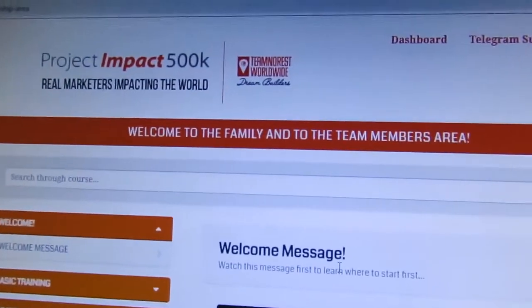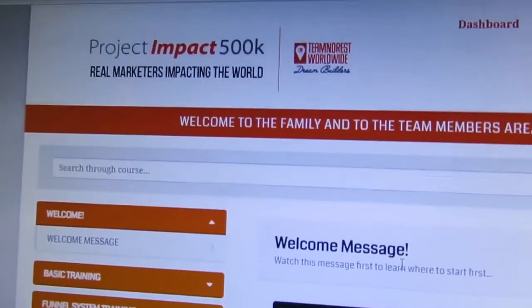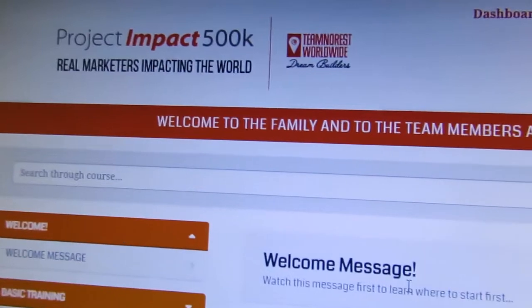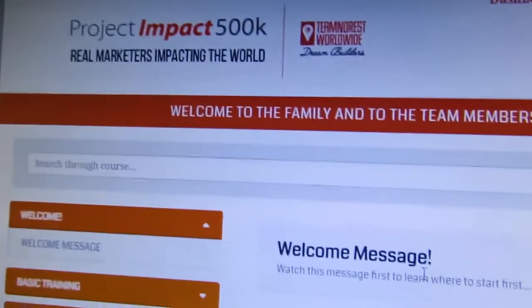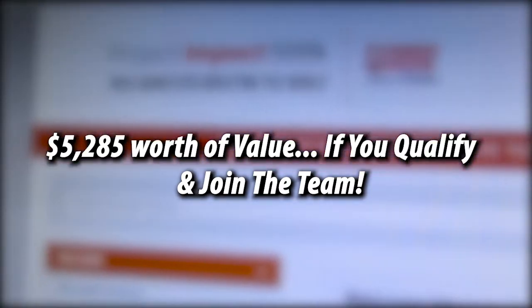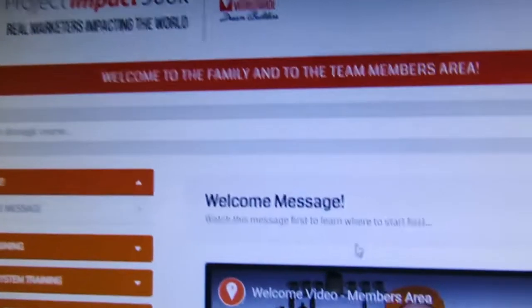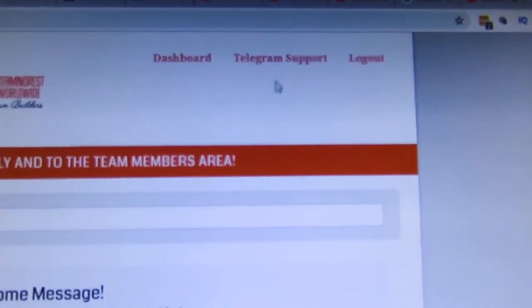I'm so excited about this because of the mission and the value I'm giving out pretty much for free — over five thousand two hundred eighty-five American dollars worth of value. We update this on a weekly and even monthly basis.